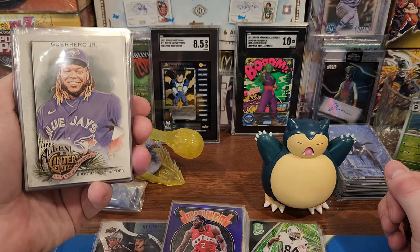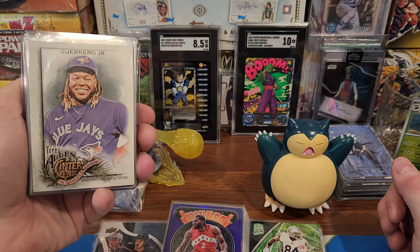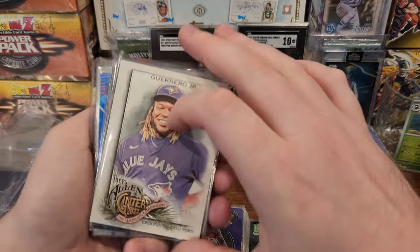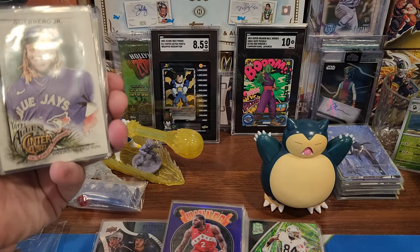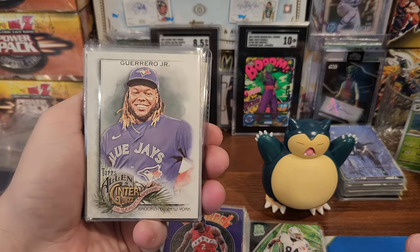Spent like an hour unpackaging and uncasing all these because when you buy them from random people on eBay, they ship it in all kinds of crazy stuff. So I got some of the bases out and sorted them by sport to make this a little easier.